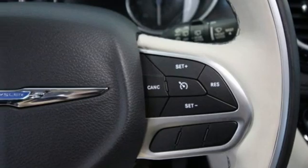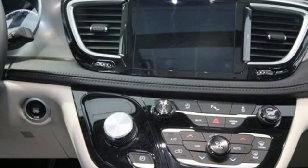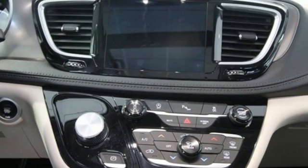Heated steering wheel. V6 engine. Hands-free lift gate. Auto dimming rear view mirror. And heated and ventilated leather bucket seats.